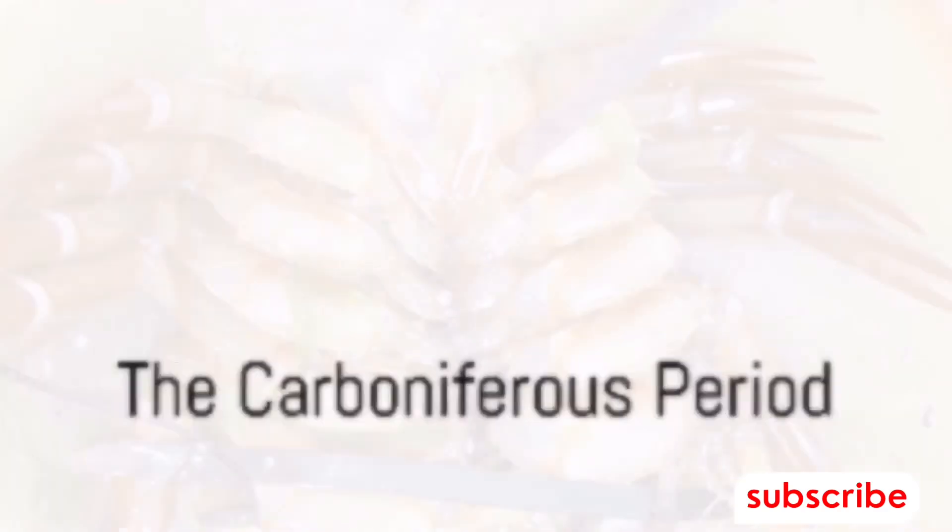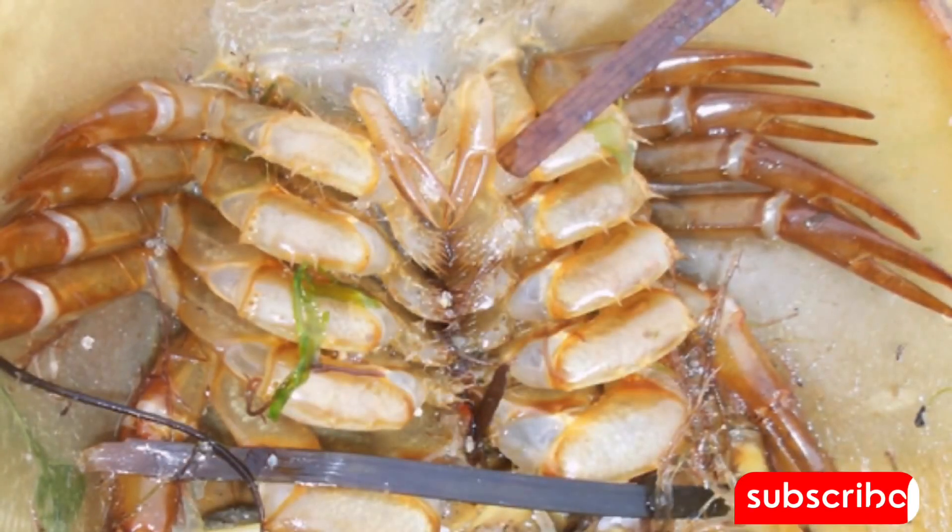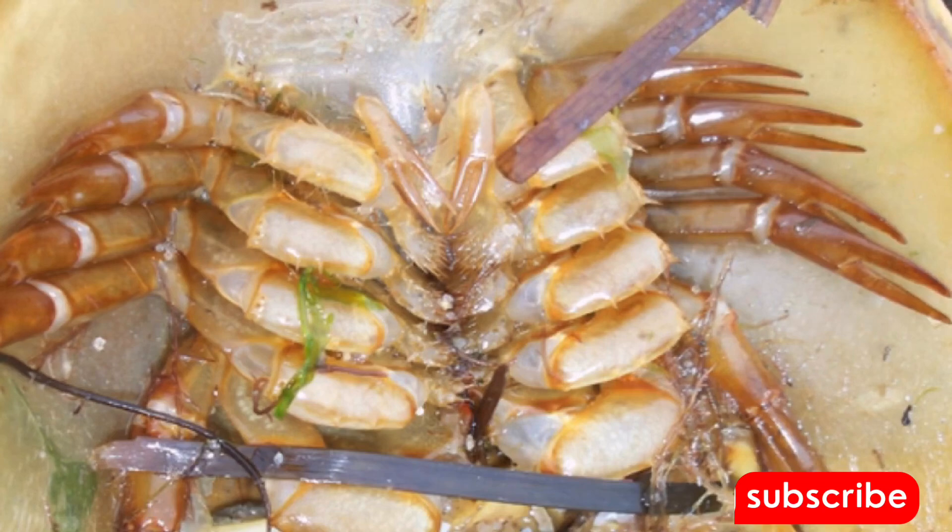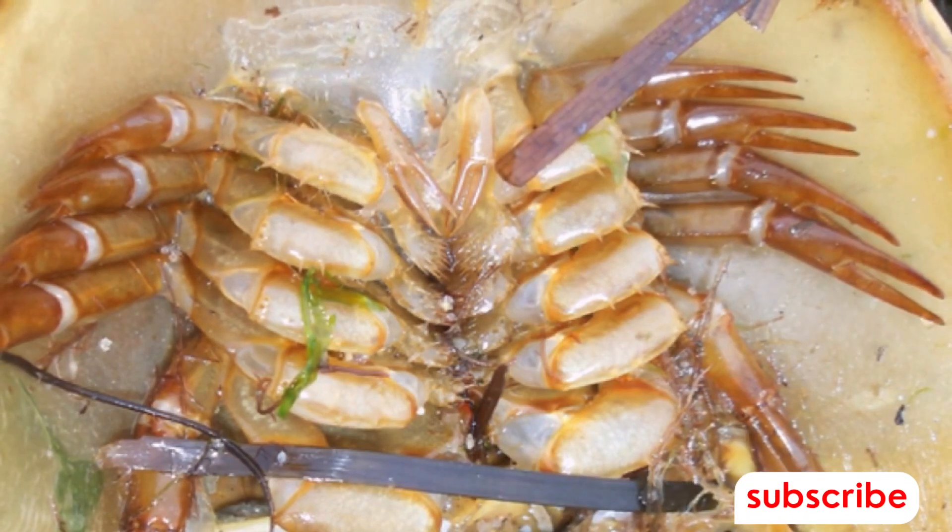The Carboniferous period, about 300 million years ago, saw the horseshoe crab flourishing. It had survived numerous mass extinctions and continued to adapt and thrive, a testament to its remarkable resilience.